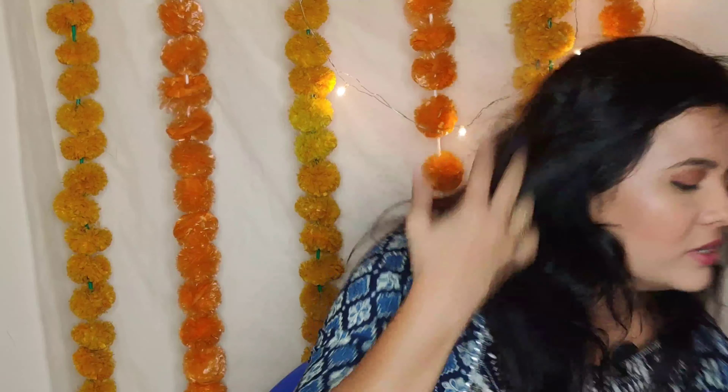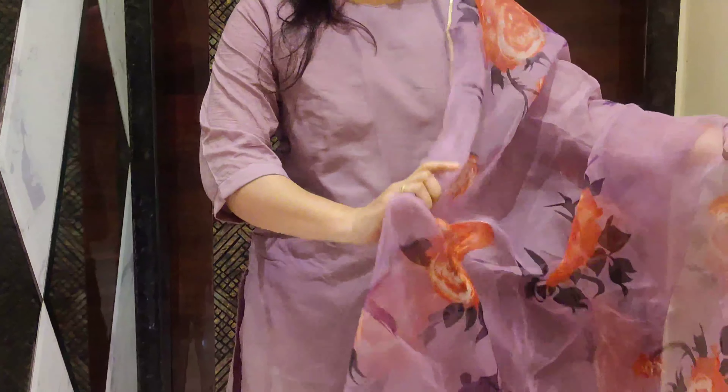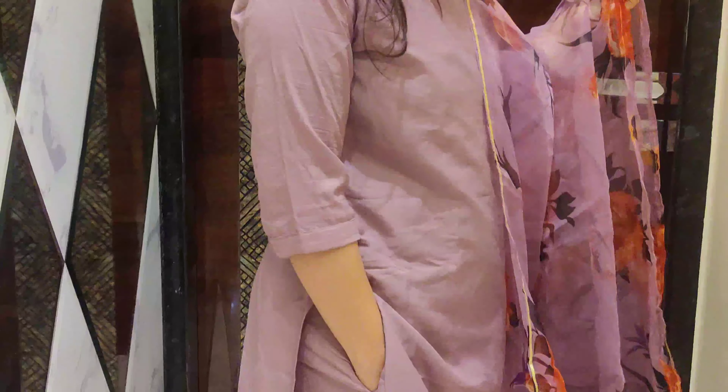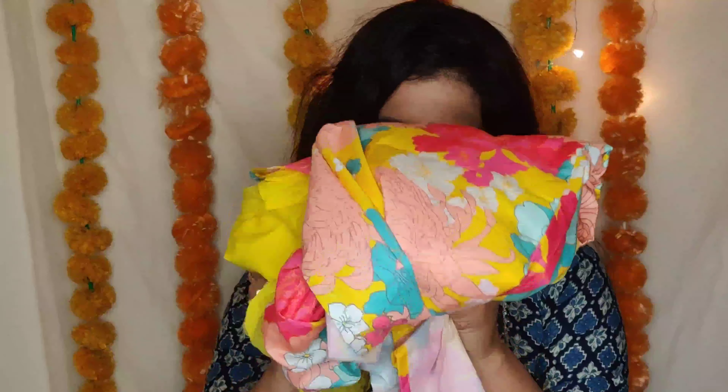The pant pockets make it easy to carry your phone. The dupatta is organza material with a floral digital print kind of design on it. Multiple colors are available — you can check it out. Next is this yellow digital print kurta set, which I got for 490 rupees.